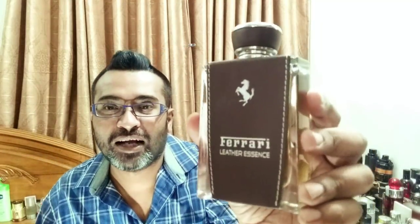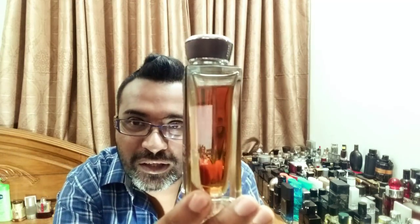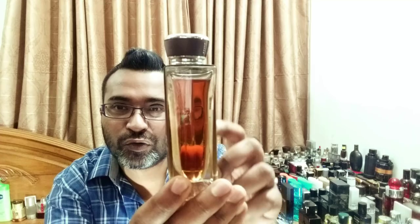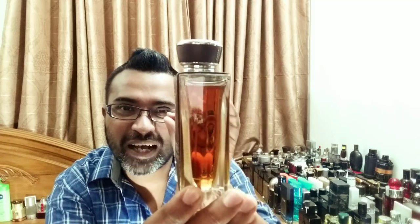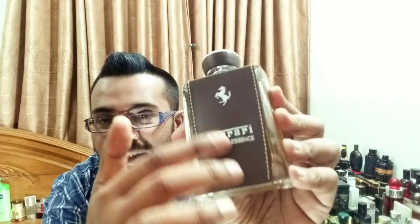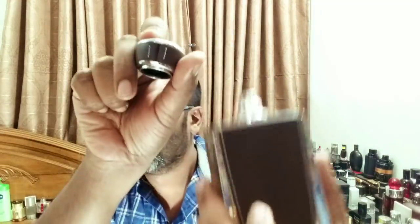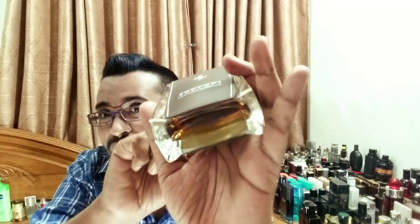Next, Ferrari. This bottle seems simple, but look at the juice color — this is Leather Essence, and I love it the most. The juice color is super thick, like leather, kind of boozy. What makes it special from other bottles is the stitching on the leather wrap — super soft, it literally feels like being in a Ferrari car. You can see the Ferrari logo with stitching all over. Amazing amount of detailing. I just wanted it for the bottle — Ferrari Leather Essence.